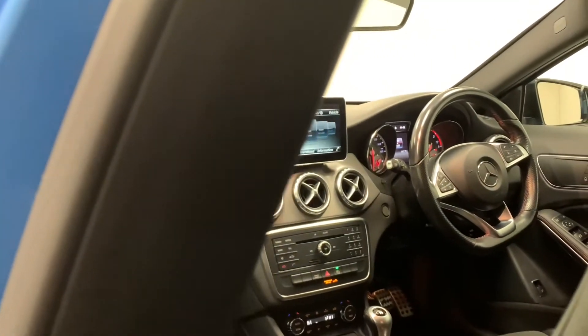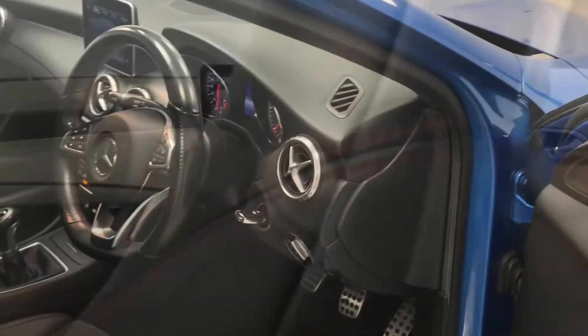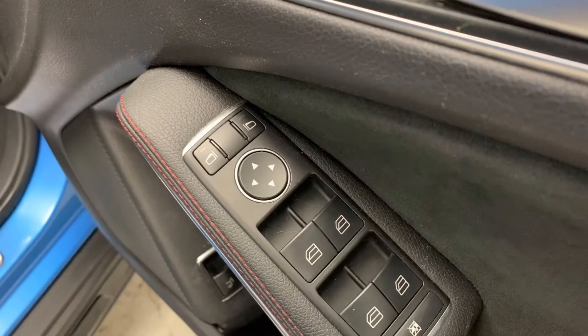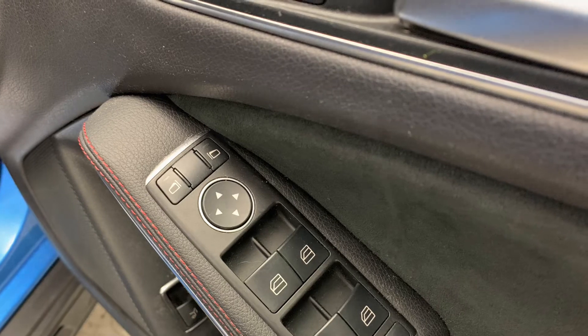Making our way inside the car now, we can see the AMG line styling and trim packaging in full force, featuring this stealthy black interior throughout, which we then see furthermore on the gorgeous leather trimmed sport seats. We've also got electric windows and mirrors.